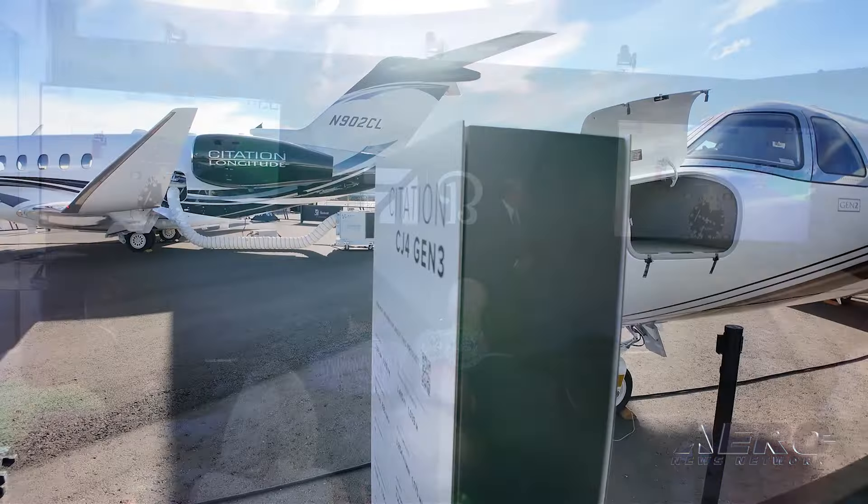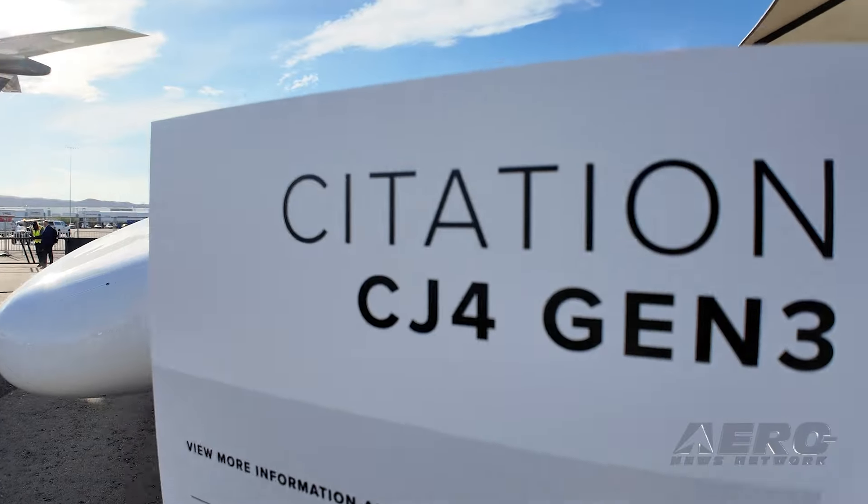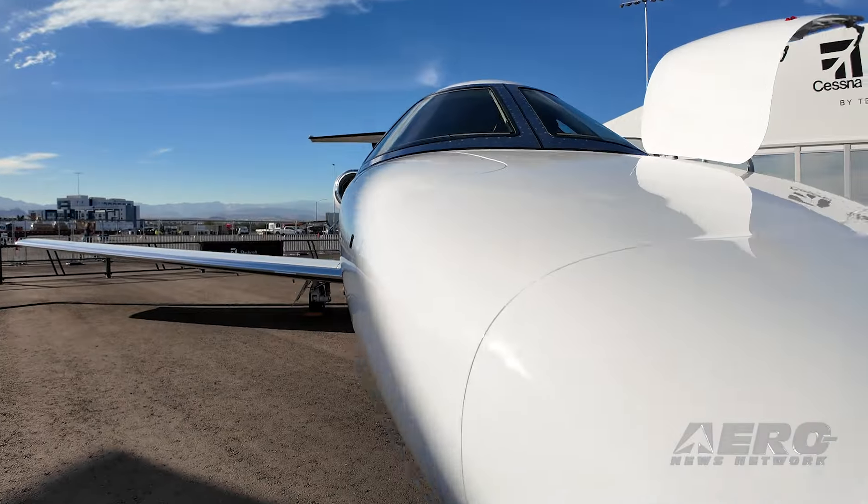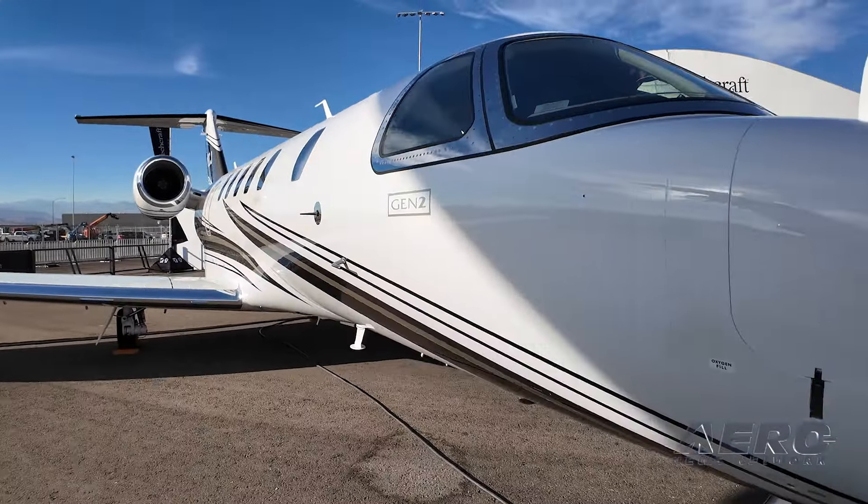We were at the Textron press conference yesterday and found out we had some good news — we were named as the battery supplier on the CJ4 Gen 3. We were really excited about that. Textron is right in our backyard; we're neighbors in Wichita, Kansas. We've gotten some really good OEM traction on these batteries, and hopefully more to come in the coming months and next year.